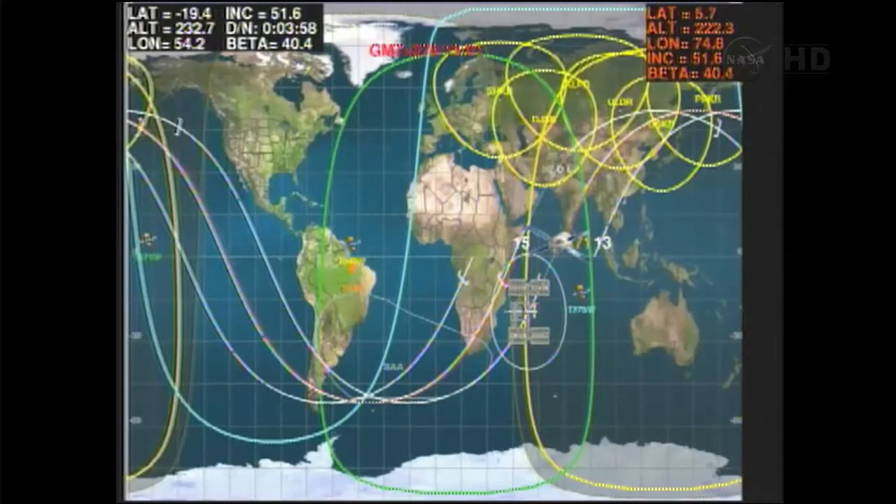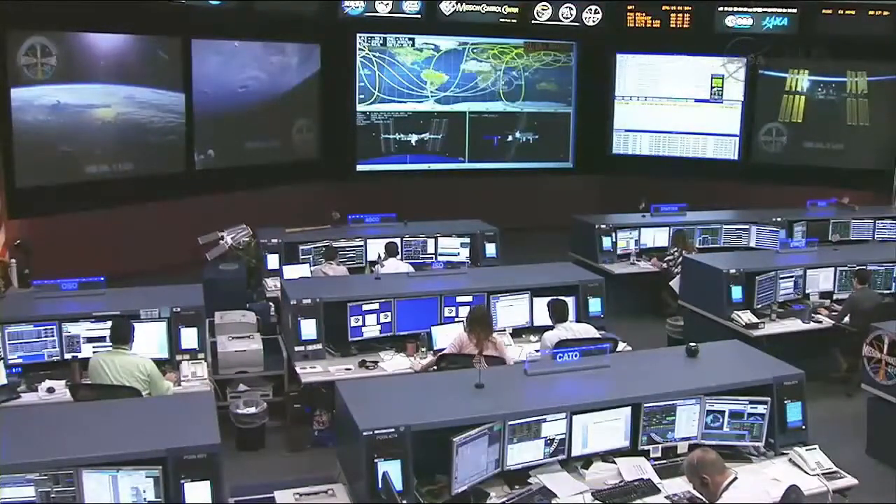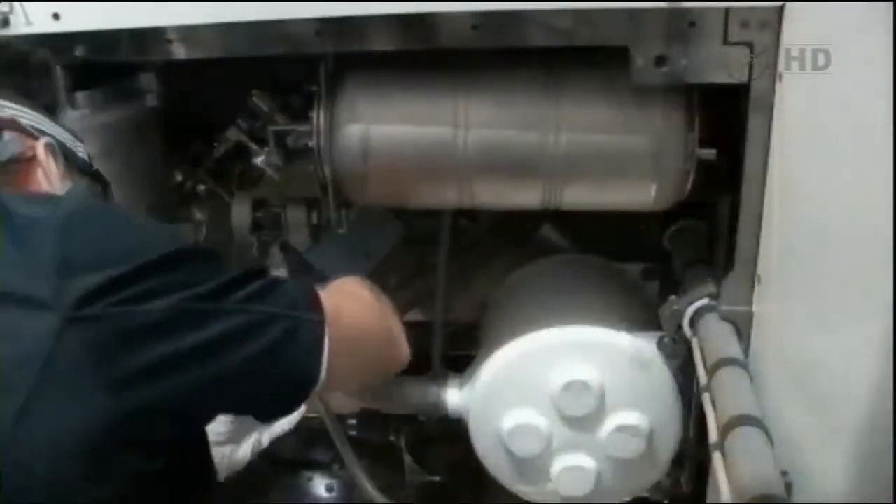It shows the Automated Transfer Vehicle 3 as it is preparing to be deorbited tonight. The crew on board today has been doing a lot of work as plumbers. They have successfully restored the waste and hygiene compartment toilet system into good working functionality.